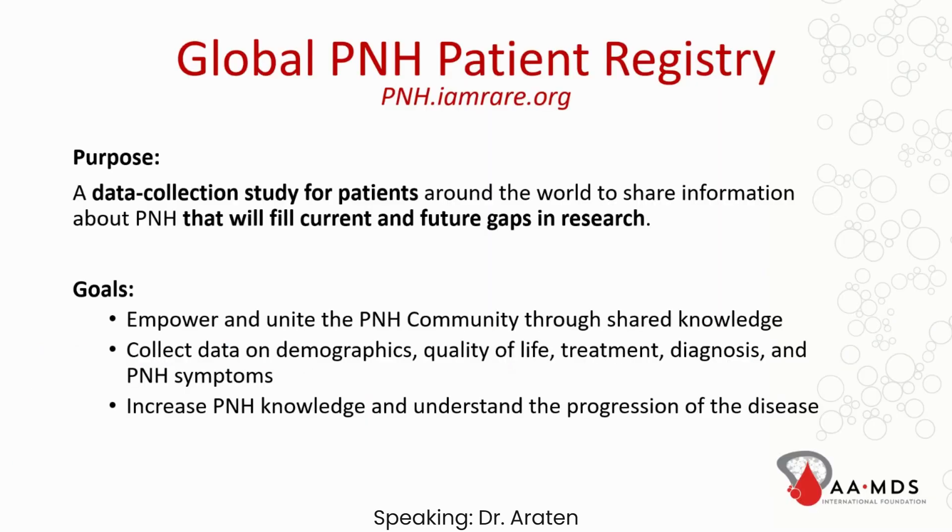The purpose of this is to collect data for patients around the world to share information about PNH that will fill current and future gaps in research. This enables us to share our data across different institutions, and will hopefully empower and unite the PNH community through shared knowledge, and also collect data on demographics and quality of life, and hopefully increase knowledge and understanding of the progression of the disease.